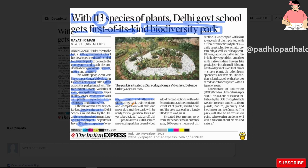All the plants and completion will take one more day and the park will be ready for inauguration. Dates are yet to be decided, said an official.